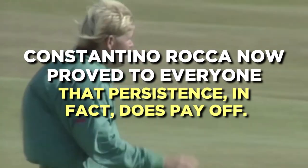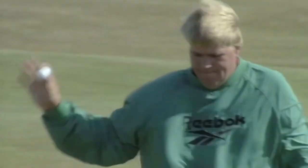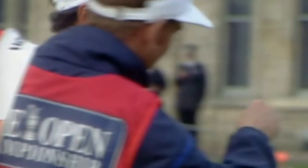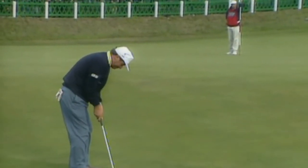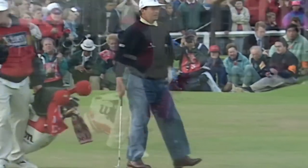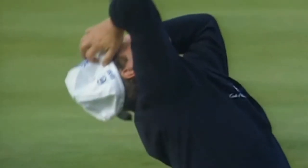Constantino Rocca proved to everyone that persistence does pay off. This is one of the most dramatic moments of the Open Championship. The Italian knew he needed a birdie to force a playoff when he stood on the tee during the 1995 Open Championship. Most people would have forgotten how this one ended if he had done so with a simpler pitch and putt. But after duffing his pitch into the terrifying Valley of Sin, he dutifully rose to his feet and holed a tramline putt from about 65 feet. It was moving quickly and would have gone at least 10 feet past had it missed. Rocca fell to his knees in joy and possibly disbelief as well.